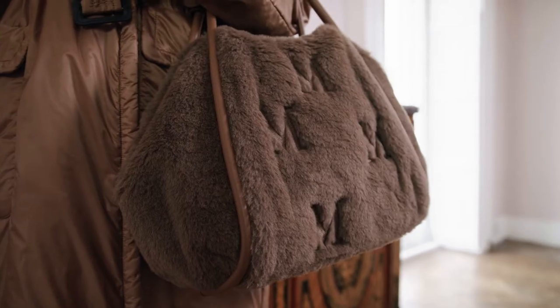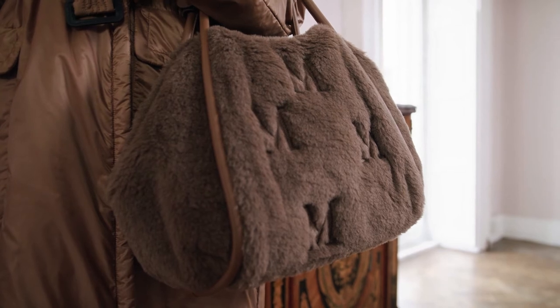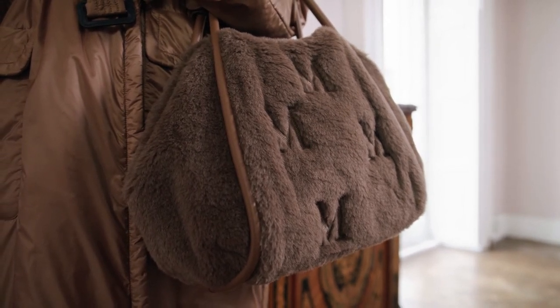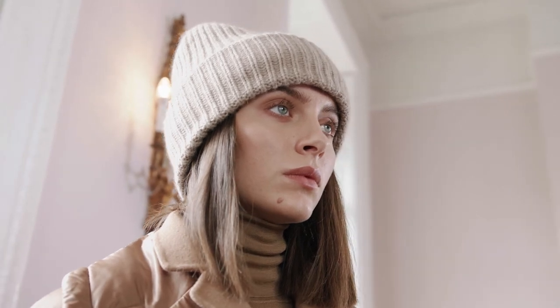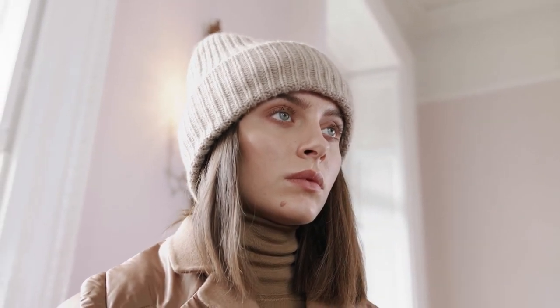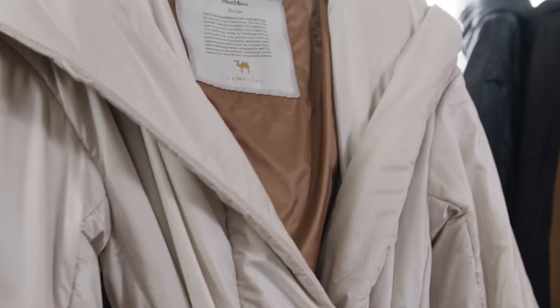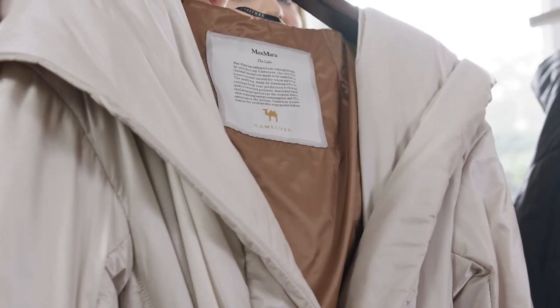I've also included this gorgeous teddy bag from the mainline collection. Made from camel and silk mix, it has the M monogram on the front and back. And to finish the look, I've added this little pure wool beanie from the mainline collection. If you preferred a lighter shade, this coat also comes in this gorgeous oyster colour.